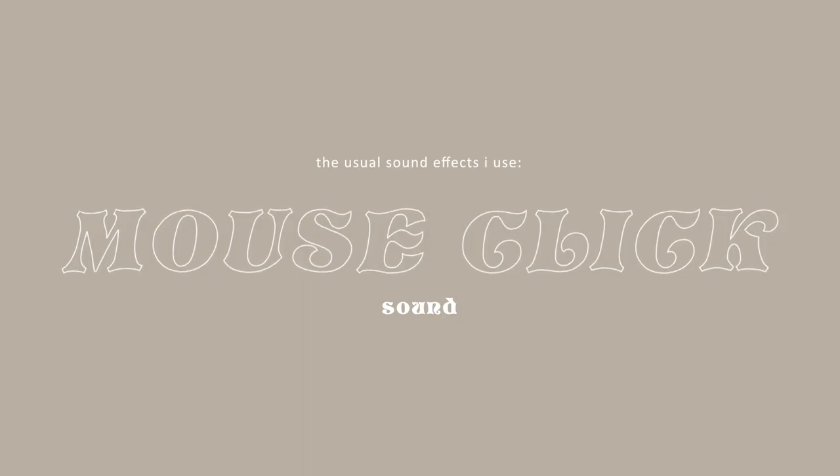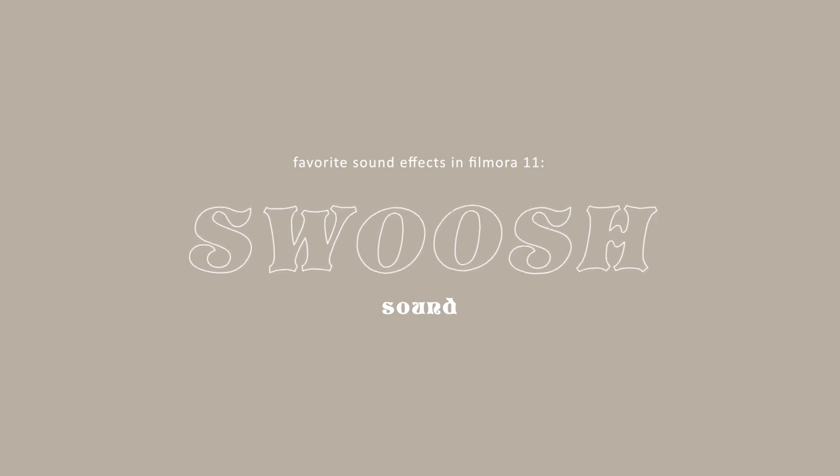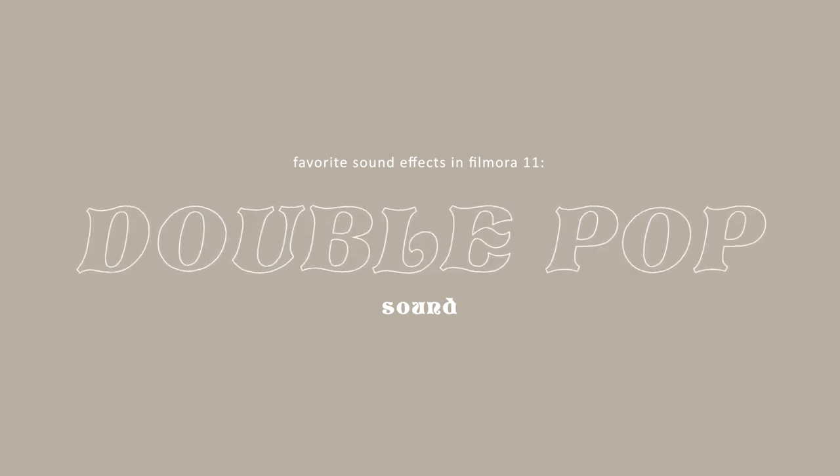The sound effects I usually go for are mouse clicks, the sound of a cassette tape for my circle transitions, and some of my favorites in Filmora 11: the swoosh sound, the double pop, the computer keyboard, and camera snaps.